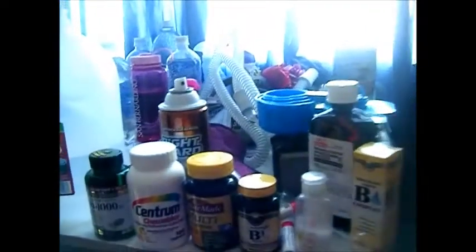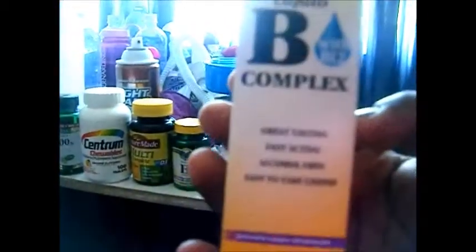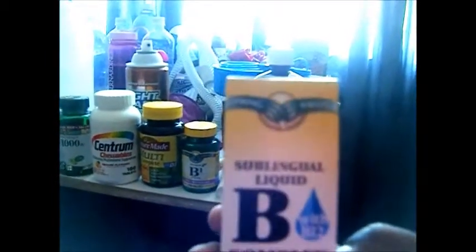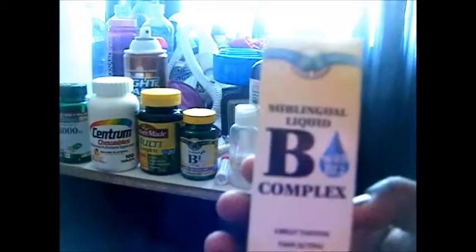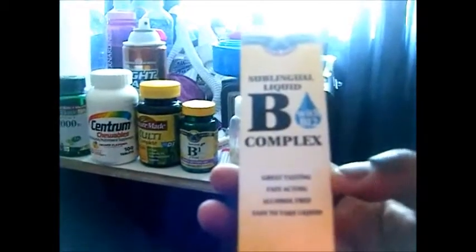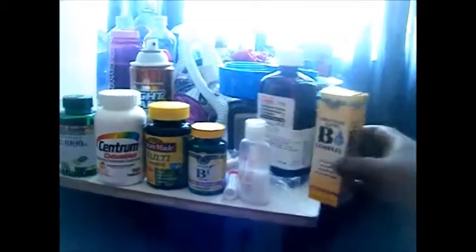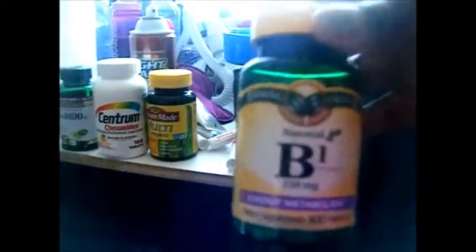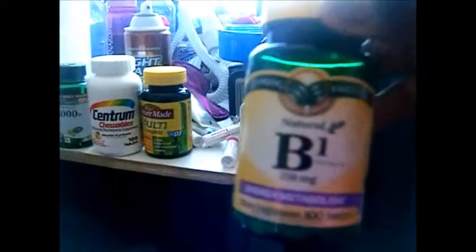Most of them are in liquid form, like the B12 here. It's a sublingual liquid. You have to have this when you're having the surgery, after post-op. It's good if you're having really bad problems. B1 — they don't have a liquid form, but you can try and find it as a tablet form. B1 is good for your energy metabolism.